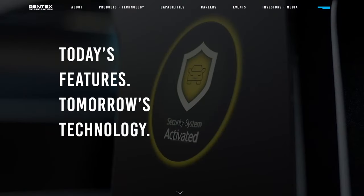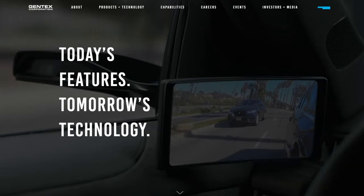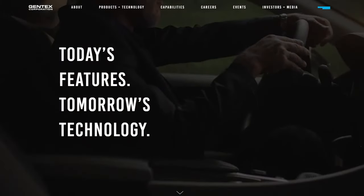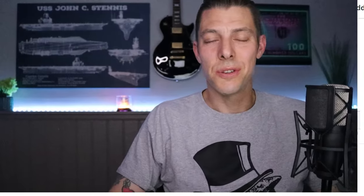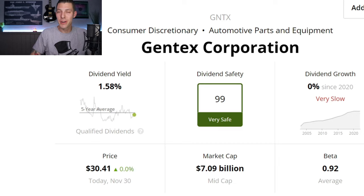First up is Gentex, ticker GNTX, which makes special mirrors for cars that automatically dim to reduce glare, along with other cool stuff like windows that can change how much light they let in for airplanes. They also create safety products like smoke detectors and alarms for buildings. Gentex is a $7 billion mid-cap stock with a dividend safety score of 99 — very safe.